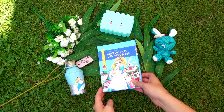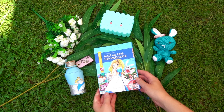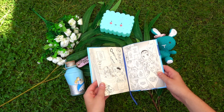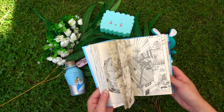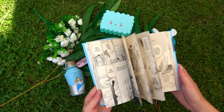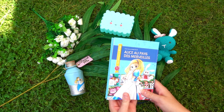Next is this French edition, Alice au pays des merveilles. This is actually a manga from the Les Classiques en Manga collection. I found this in a really small store in France and I just love how cute the illustrations are. I do know a little bit of French and since it is a manga, it reads a little bit easier for me. I'm just so happy that I was able to find this edition and add it to my collection.